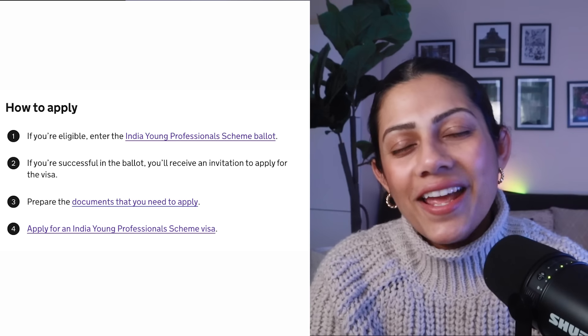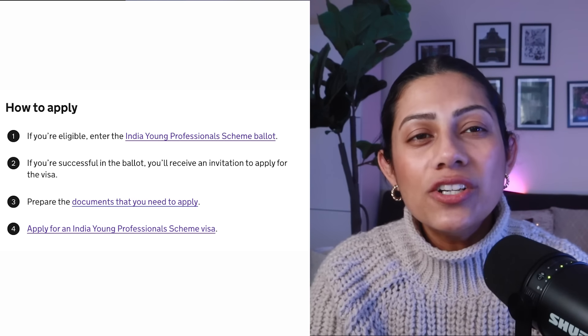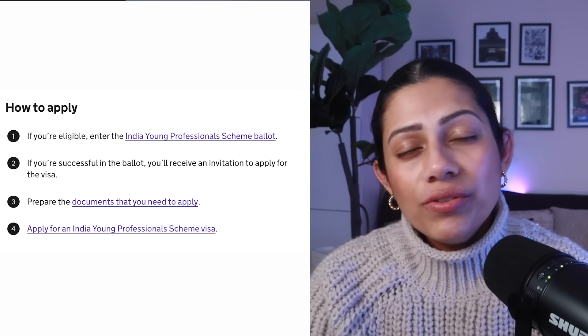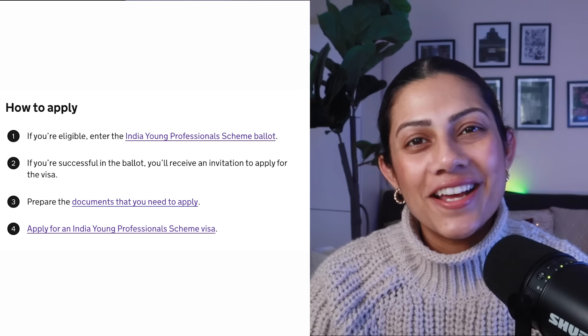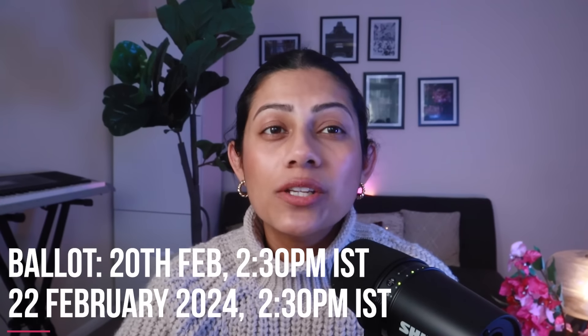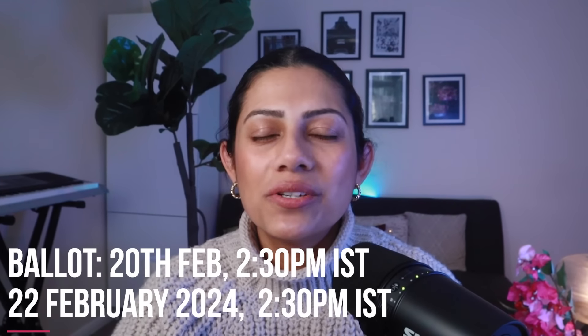If you are eligible you can enter the ballot or the lucky draw. If you're successful in the ballot you will receive an email sharing all the details on how to apply. After that all you need to do is get your documents ready and just apply online. The ballot opens on the 20th of February at 2:30 pm IST, or Indian Standard Time, and it will close at 2:30 pm IST on the 22nd of February 2024.